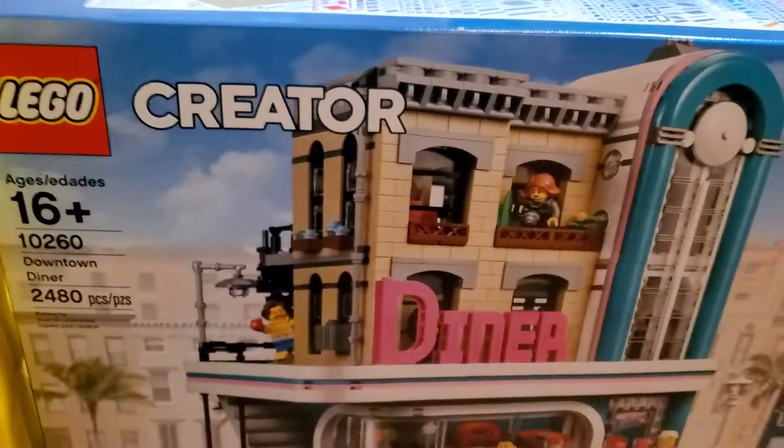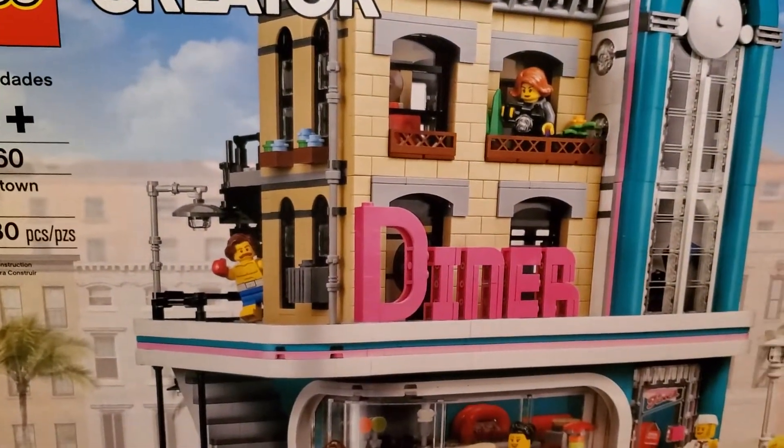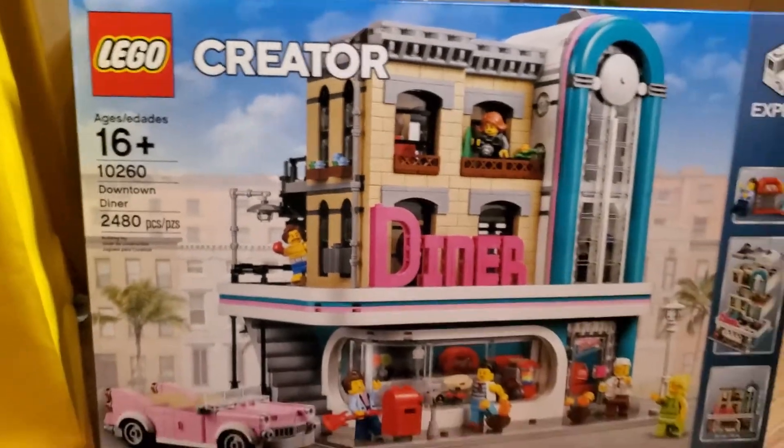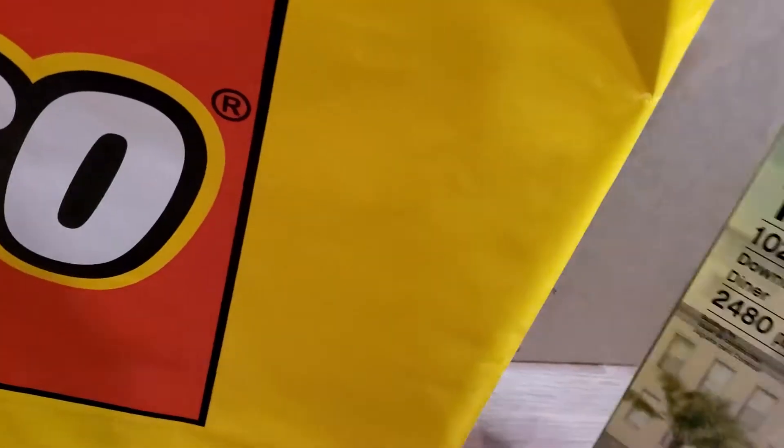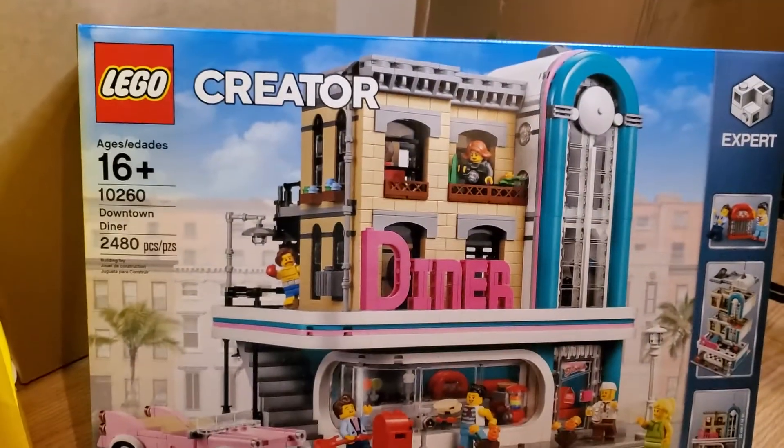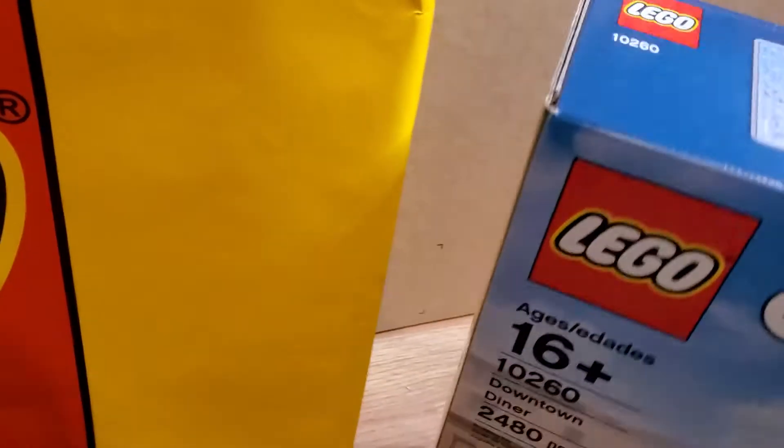That bag is now empty. Three more to go. The Downtown Diner — I just purchased this and paid significantly more than retail, so now I have another one. 10260, the Downtown Diner. And I guess I shouldn't be too surprised when I see another Downtown Diner. So now I have three of them at least, and I might have even already had one — so possibly four at the moment.